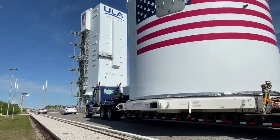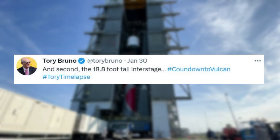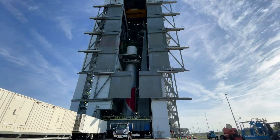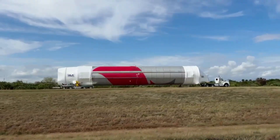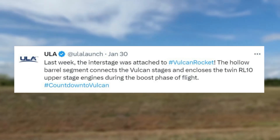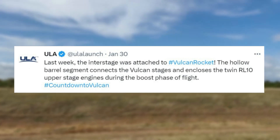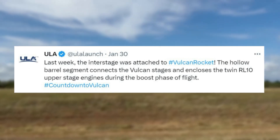Yesterday, ULA CEO Tori Bruno tweeted about the 18.8-foot-tall inner stage, which included a short time-lapse of the inner stage being installed on the first stage. ULA also tweeted that last week the inner stage was attached to the Vulcan rocket. The hollow barrel segment connects the Vulcan stages and encloses the twin RL-10 upper stage engines during the boost phase of the flight.